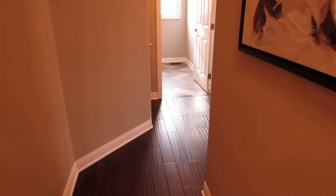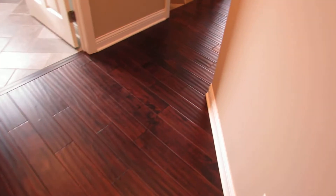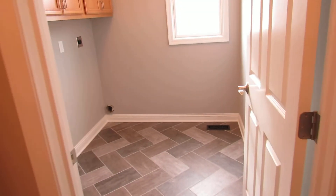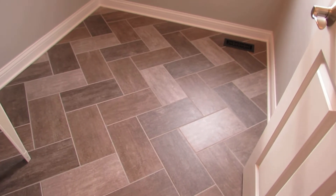Heading down the hallway right off of the kitchen — those hardwood floors all the way around. Linen closet right here. You've got your laundry area with a brand new tile floor, and this is the same floor that you're going to see in the bathrooms as well.